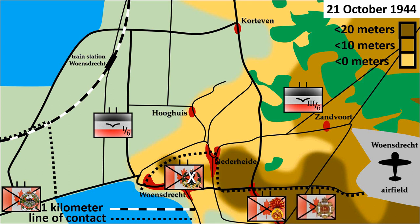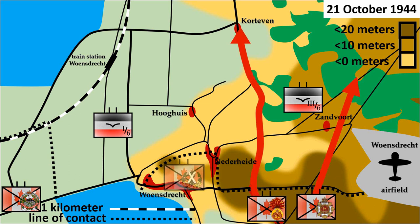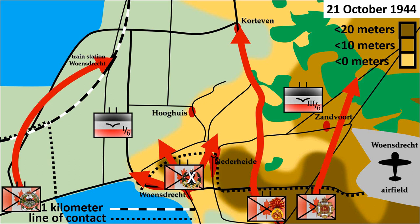The Calgary Highlanders were at the front near the railway dam, but they had been there already for many days. The South Saskatchewan Regiment would attack between the hamlet of Zandvoort and the Wauwbaan Road. The Fusiliers Mont-Royal would attack along the road towards Corteven. The Queen's Own Cameron Highlanders would clear out the remainder of Woenstrecht, and the Calgary Highlanders would attack the former objectives of the Black Watch, with the Woenstrecht train station as the end goal.